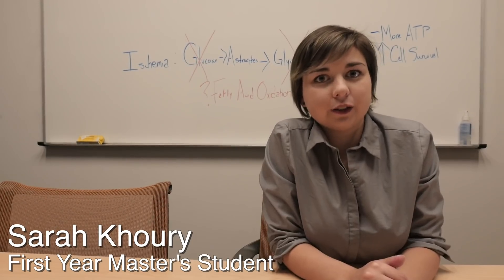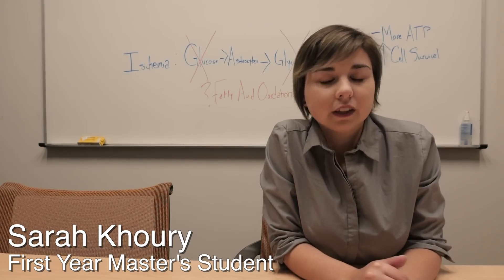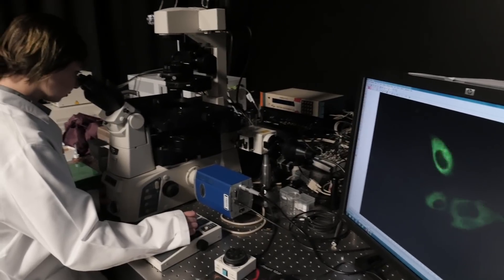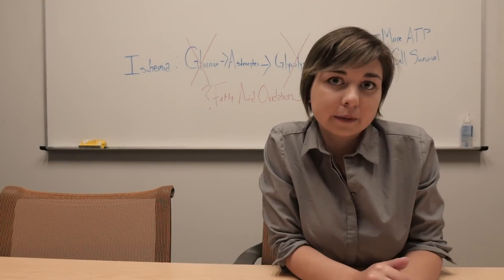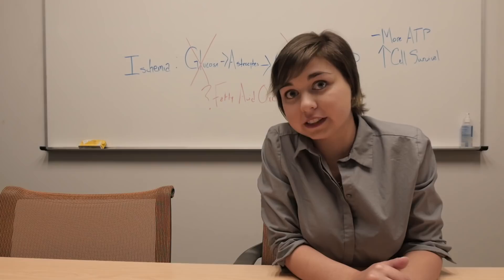I'm in the Biotechnology track here at UT Health in the CSA master's program. UT Health is awesome. We have technologies like the super-resolution microscope that can resolve to 20 nanometers. I hope to use the experience I gained here from the master's program to go on to industry, and maybe even pursue my PhD one day.